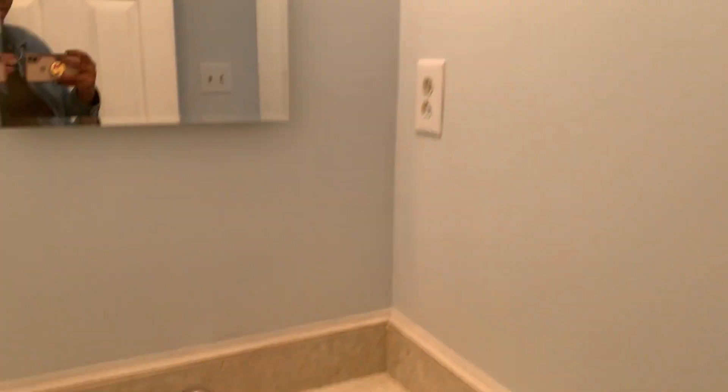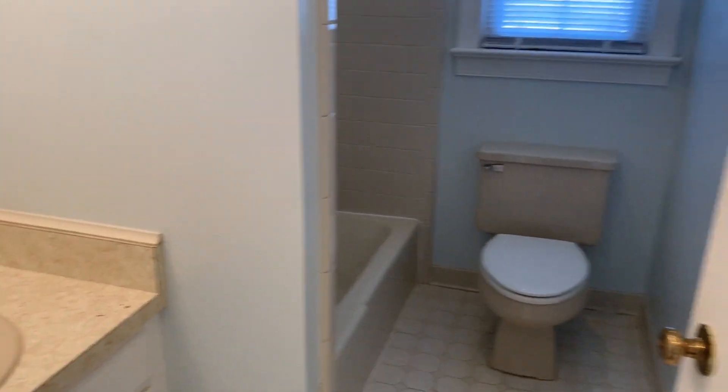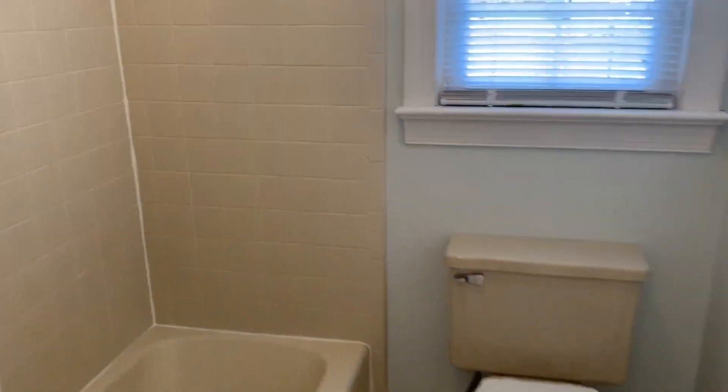And there is a full bath off the closet. Full bath with a shower tub combo.